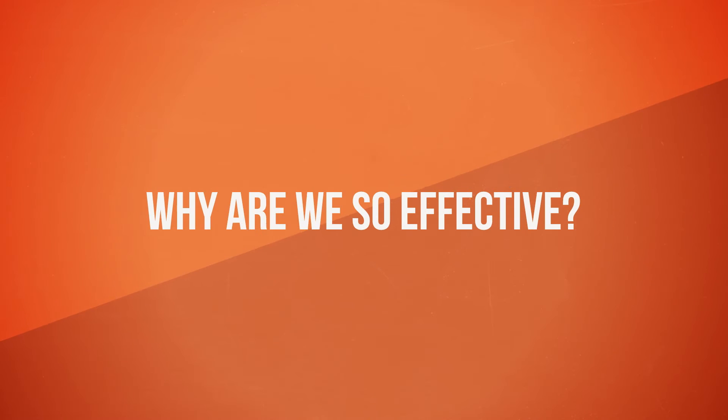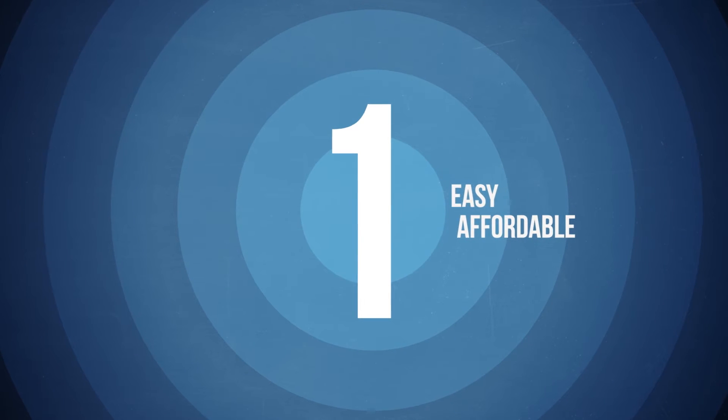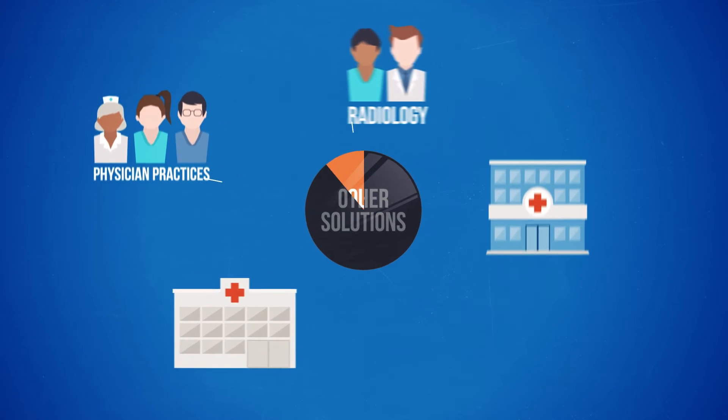Why are we so effective? Because Fusion Speech Recognition is one platform for your entire enterprise, with easy, affordable implementation and startup. Our platform will keep your departments and facilities connected, unlike other solutions that require separate systems.